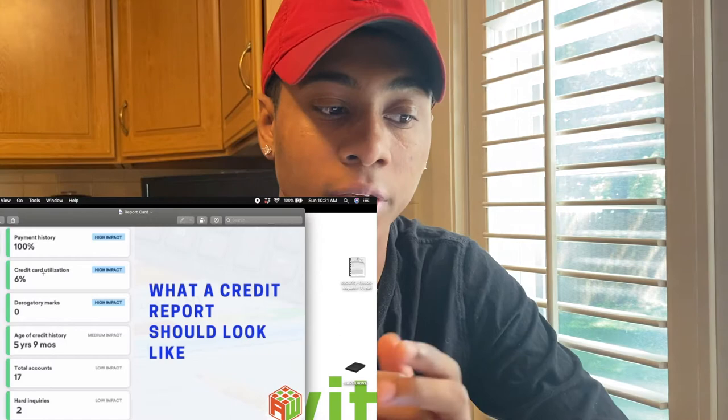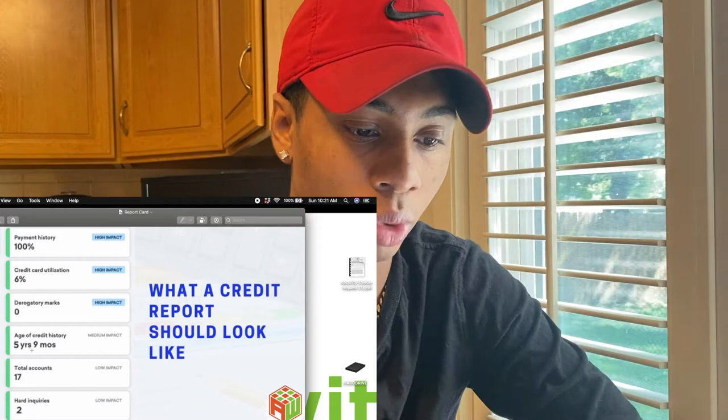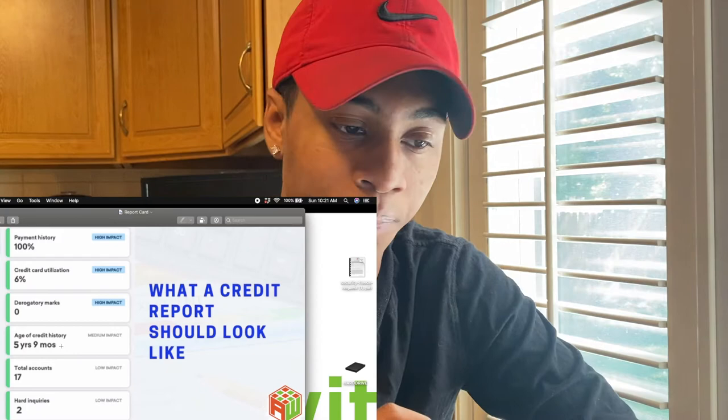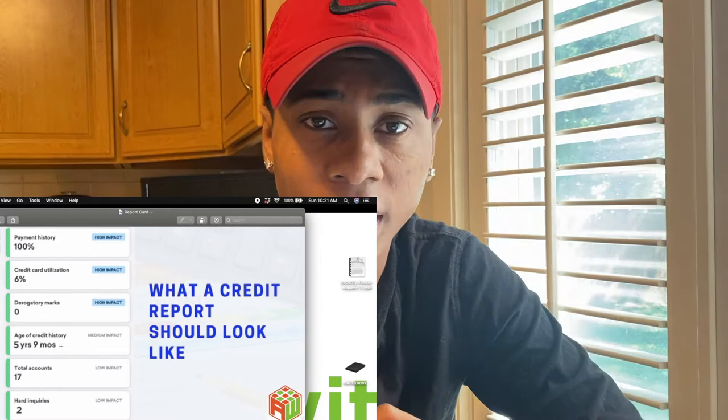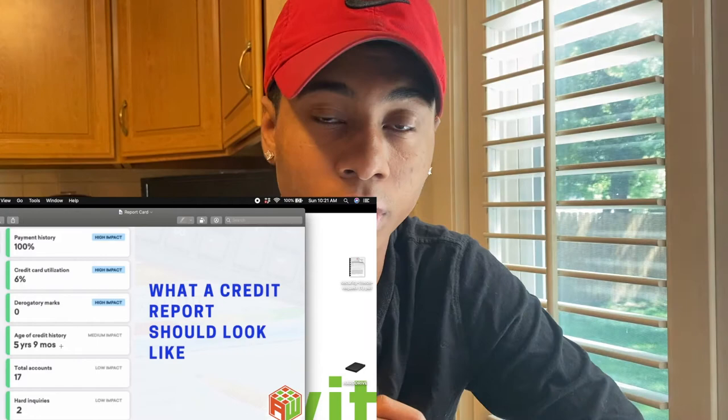What are the cons to a secured credit card? When you're first starting off building credit history, your credit history is going to be low. Age of credit history should be between three to five years. This is why you can go into the bank and ask for a car loan — you can have an 800 credit score — but if they look at your credit history and see your last credit card was only opened six months ago, they're going to deny you on that car loan.